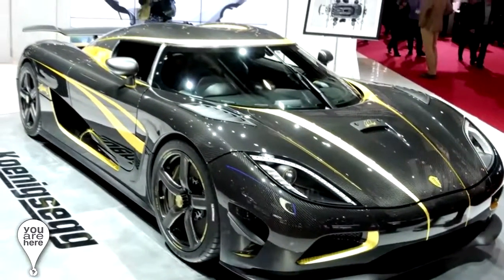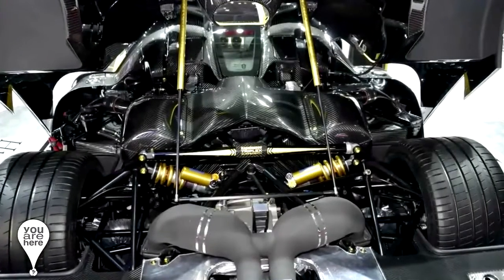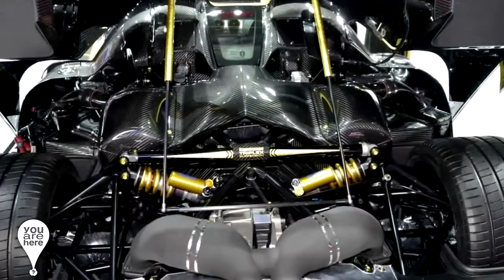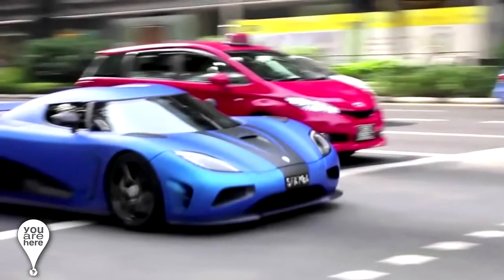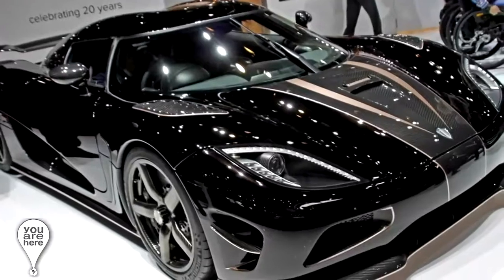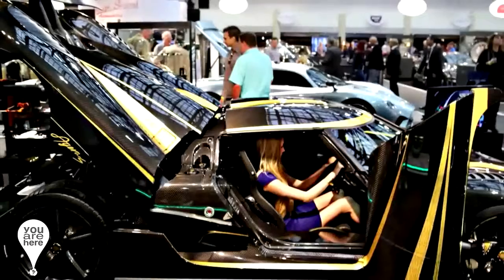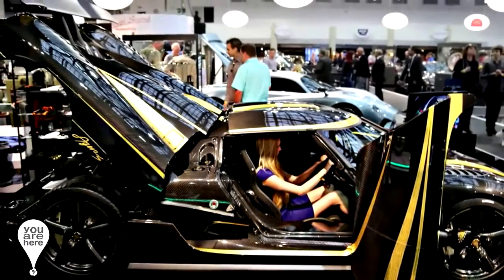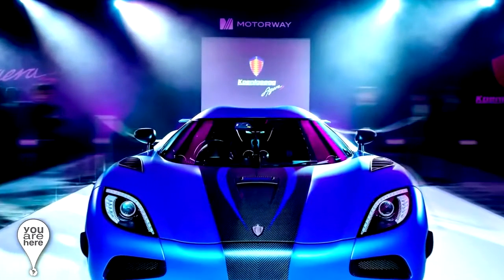Number 4: the Koenigsegg Agera S. The Agera S is a Swedish car that belongs to the exclusive club of 1,000 HP+, with a twin-turbo V8 engine with a capacity of 5 liters. It can reach 100 kilometers per hour in only 2.9 seconds, and can produce up to 1,400 horsepower. It weighs around 1,400 kilograms, and its name refers to the comparison between its power and its weight. Its price is around 2 to 2.5 million dollars.